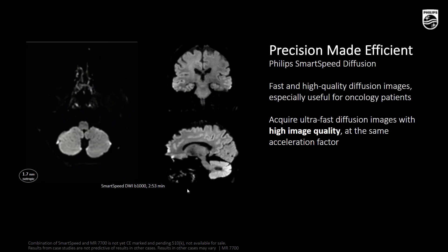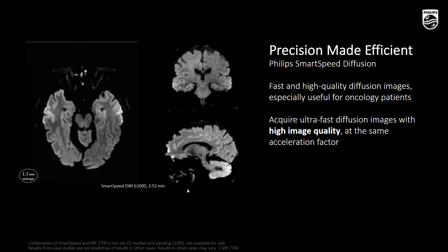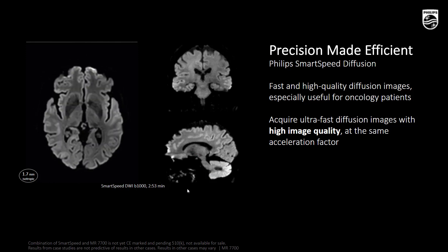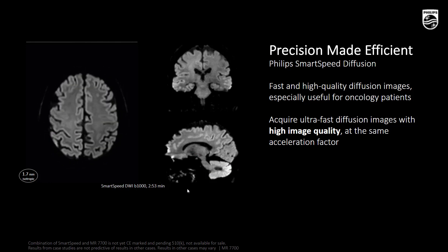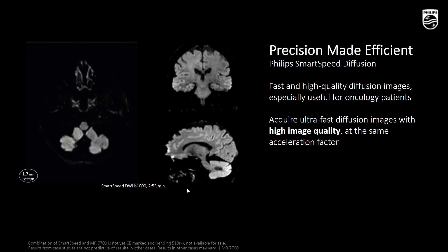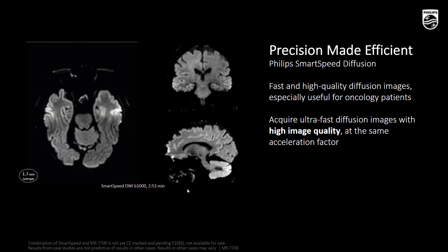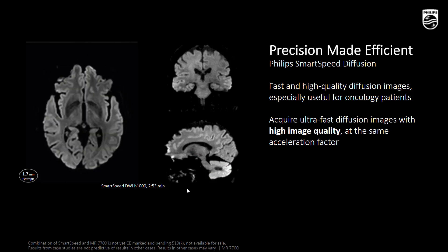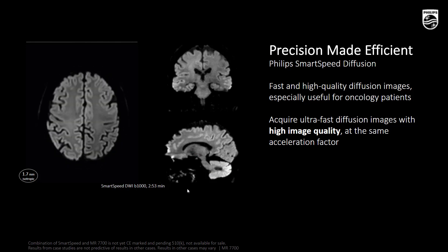Smart Speed is also improving image quality in diffusion imaging. Diffusion has become a mainstream sequence in brain and oncology MR. Combined with our leading 3T MR7700, we combine the Philips best of hardware and software to deliver exquisite quality. With diffusion, it is very difficult to deliver high isotropic resolution, but Smart Speed and MR7700 make this possible.